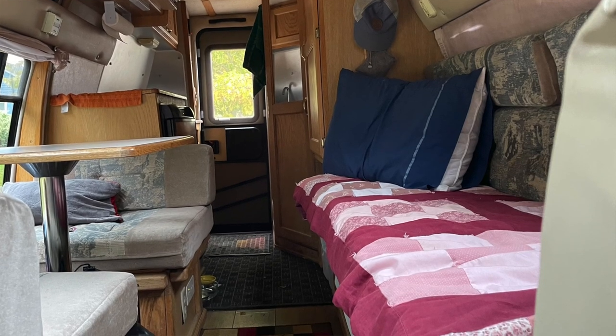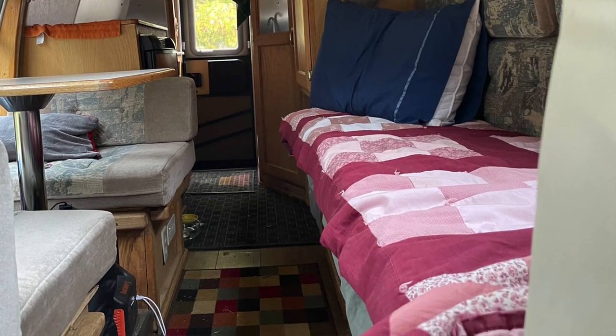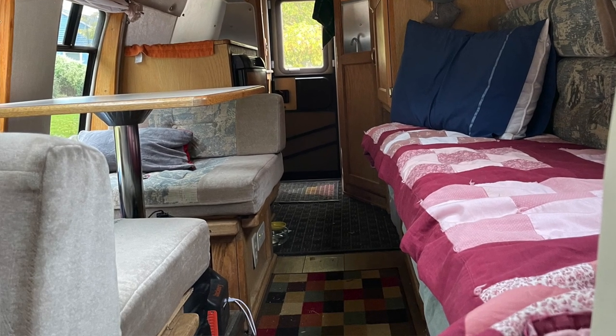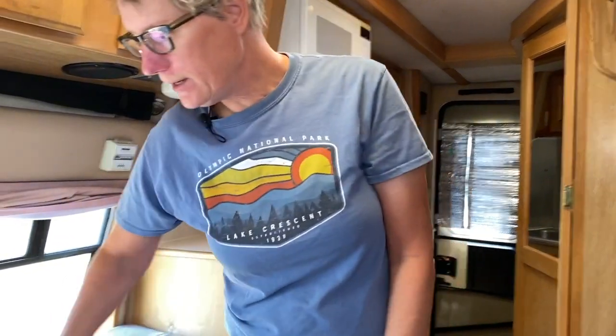One of the reasons why I love the rear entry and the layout of this van is because I can have my bed and my dinette both up and I use both. I'm a writer, so I love having my dinette where I can just sit with my laptop and work here. That's one of the main features of this layout that I really liked about this van.